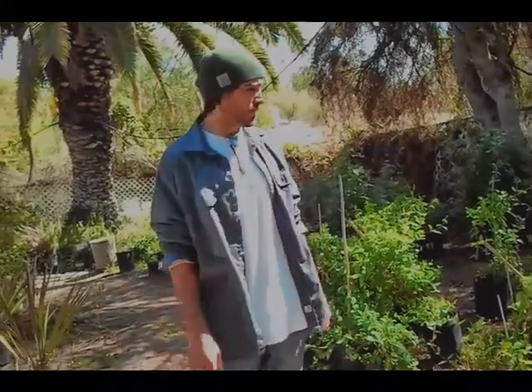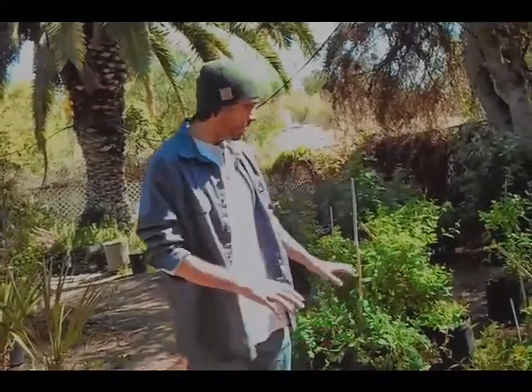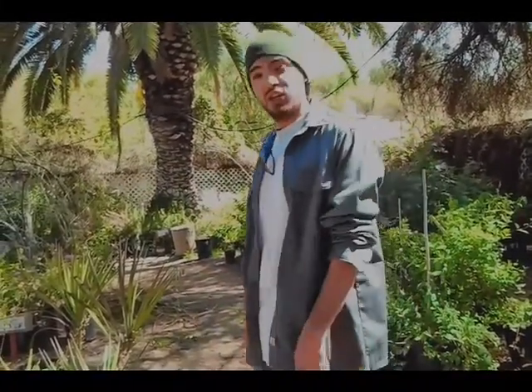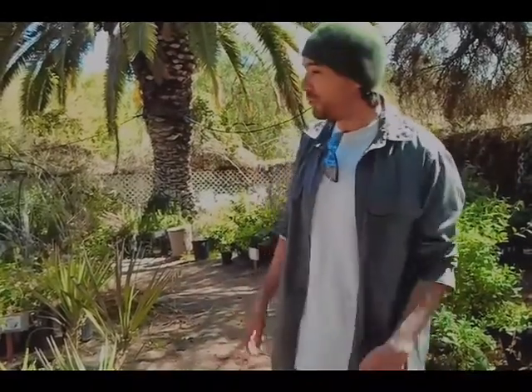I'm out here at Willow Creek Springs, which is an organic polyculture nursery and seedling farm. I'm with Joe Grombein, and I'm about to help him dig a hole. Joe is going to teach us a little bit more about sustainable agriculture.